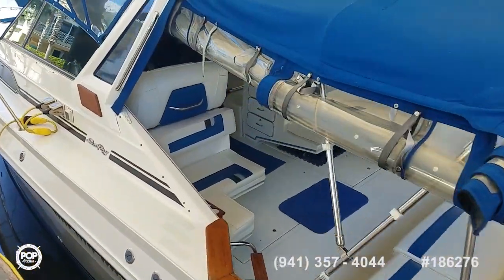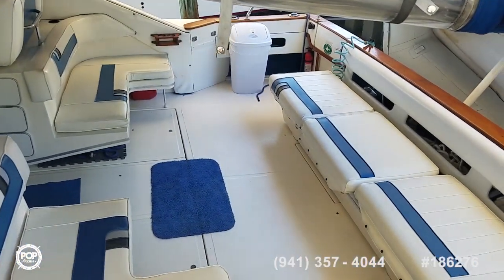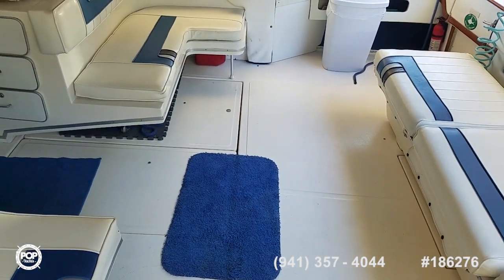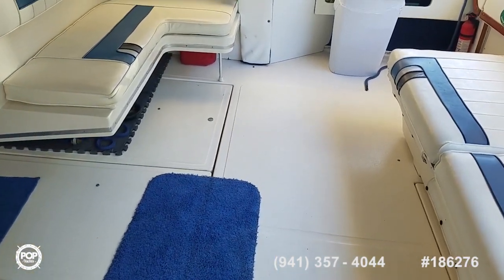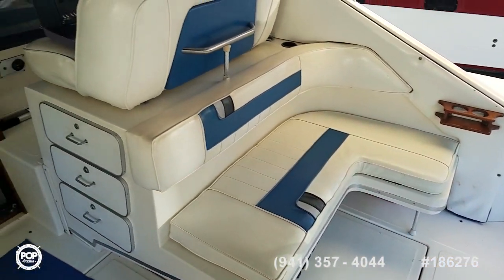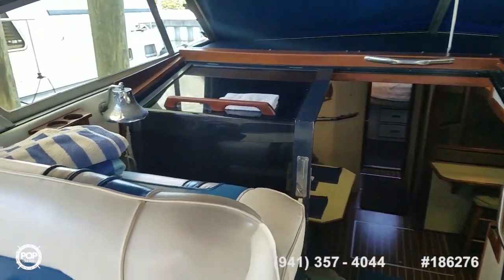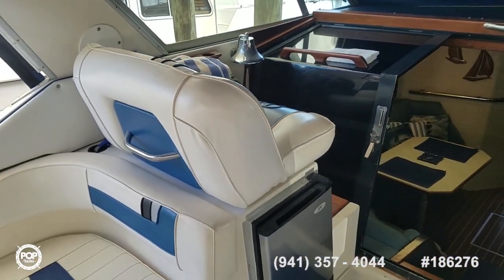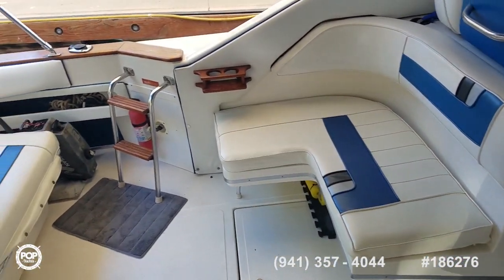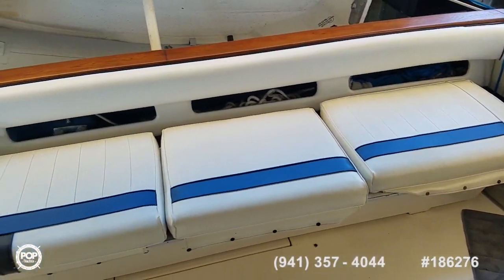This is powered by twin Caterpillar 3208 turbo diesels rated at 375 horsepower each, with less than 800 hours on them. Your onboard generator is a Northern Lights. Cruise speed is 22 miles an hour with a wide open throttle top end of 34. Lots of range with a 300-gallon fuel capacity and plenty of fresh water with 100 gallons.